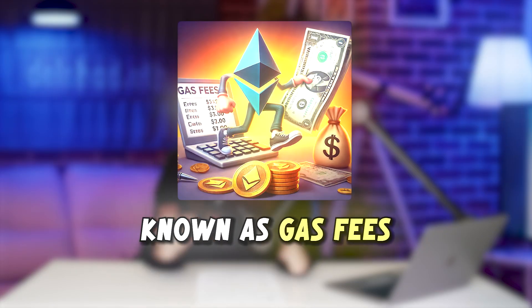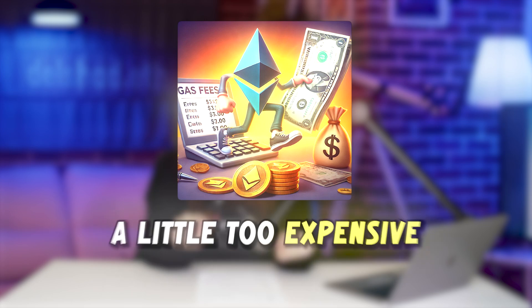And then there's the cost. Ethereum fees, also known as gas fees, can sometimes get a little too expensive. Imagine trying to send someone a dollar and the network charges you 20 bucks just to make that happen. It's not ideal, but every system has its growing pains.